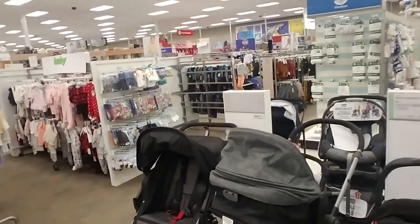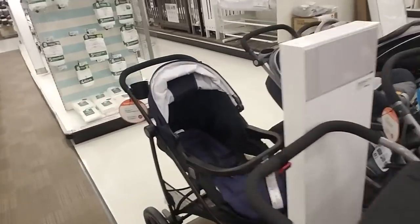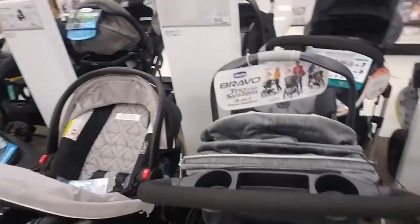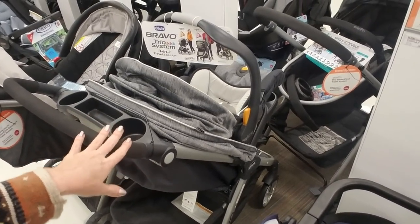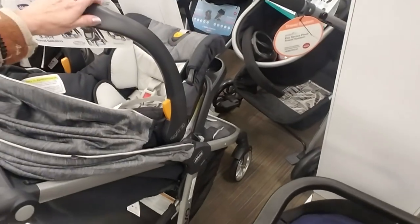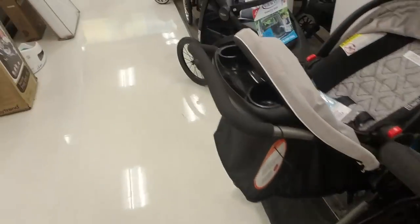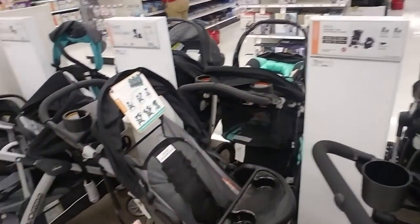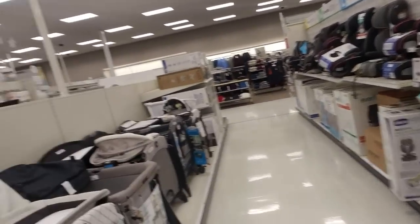And all the strollers — my word, look at all the strollers. That's kind of like the one I had. One thing I liked about mine was that it was small and you could just clip their car seat right into it — small enough to fit in my trunk. I didn't want one of these gigantic bulky strollers.